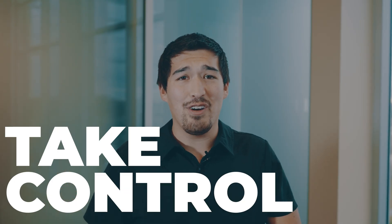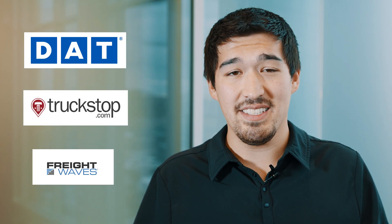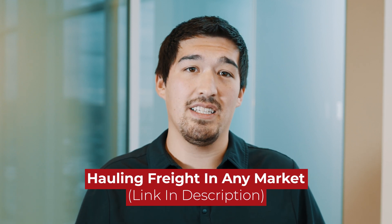Take control. In the world of hauling freight on load boards, think of yourself as a business person and take control of your schedule. Invest your time every week to plan your upcoming loads, utilizing tools from DAT, truckstop.com, and FreightWaves to research market trends and identify areas with the highest paying loads. Focus on a few key load board apps to maximize their benefits, and remember to follow our best practices for hauling freight in any market — it's linked in the description.